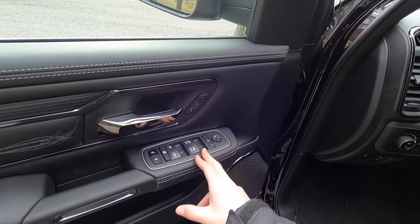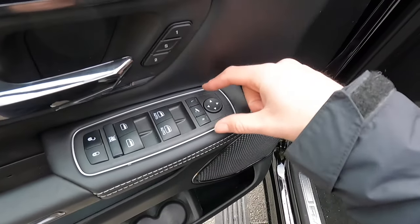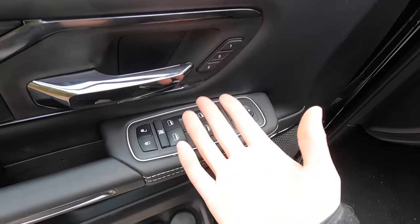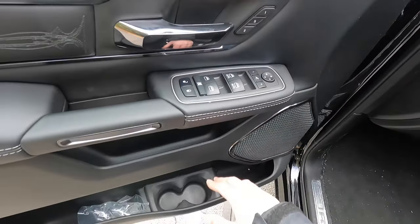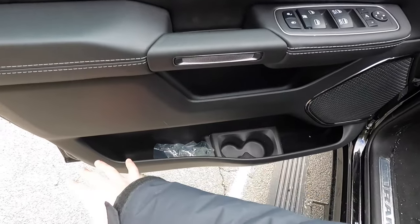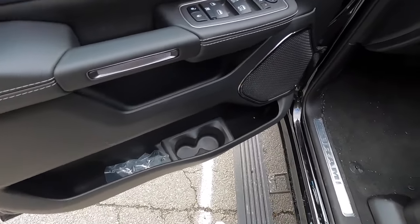You get automatic up-and-down windows in the front and power-folding side-view mirrors with the click of a button. You also have power-adjustable mirror controls. You don't get automatic up or down rear windows. You get unlock and lock buttons and a window restriction button for passengers. There's a great spot you can set a phone, and then you get tons of miscellaneous storage space at the bottom of the door panel.